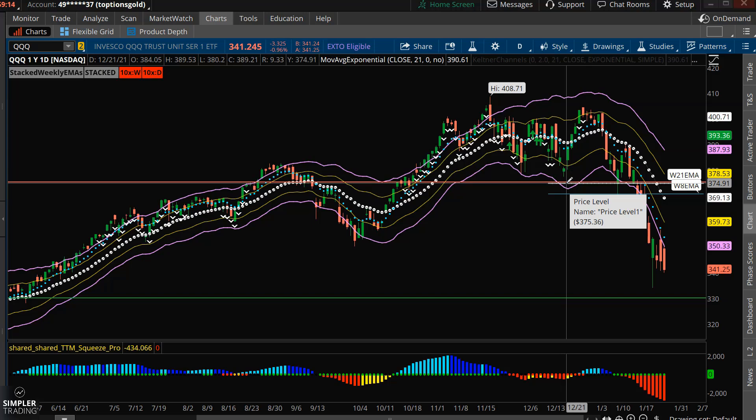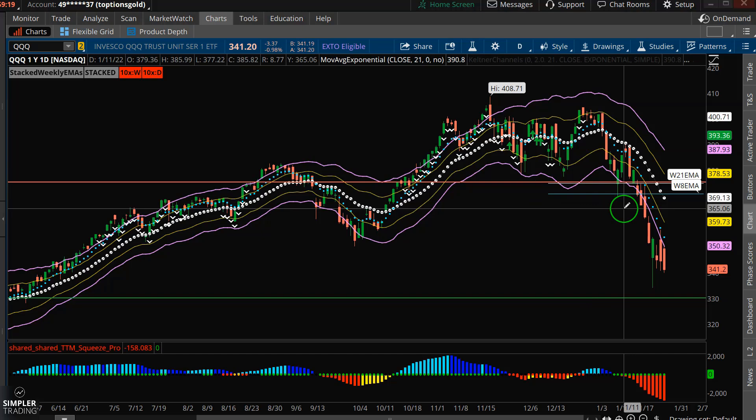I think the key with any trade in this market is, before you go into the trade, there's a few things you want to figure out in advance. One of them is your targets. So for the Q's here, on any short that I take, my exit would be up here above the weekly 21 — to me that's a pretty good shift of structure. At that point, I feel like I'm wrong.